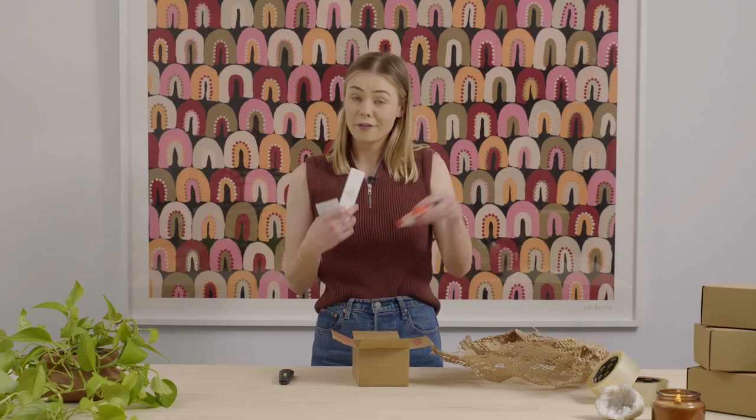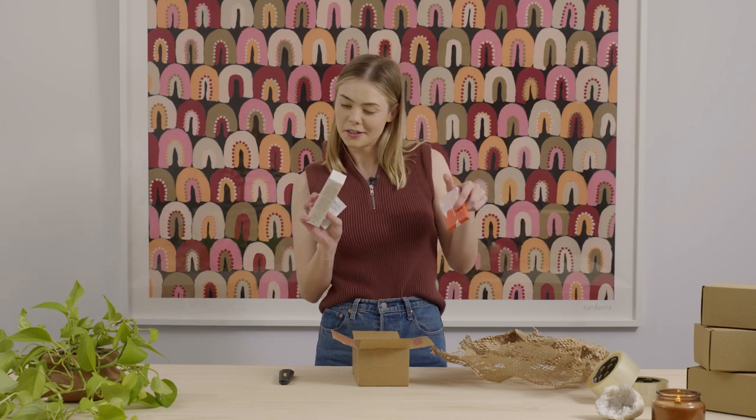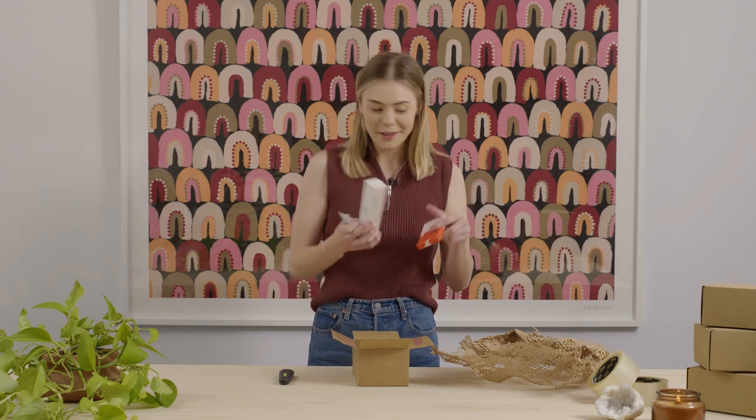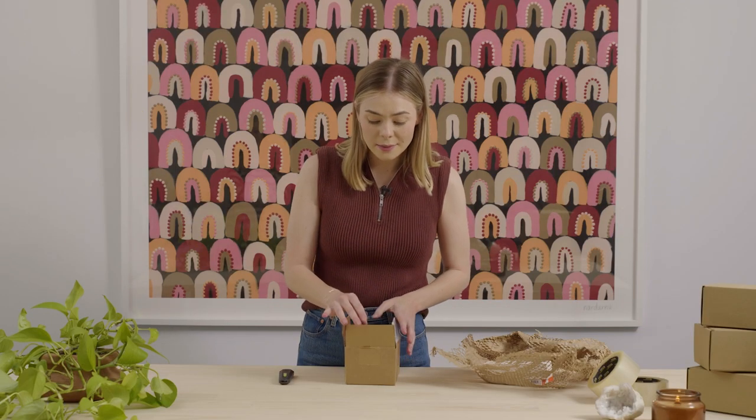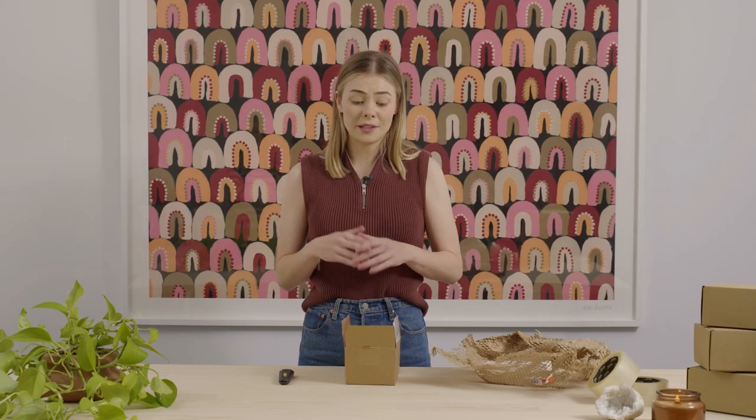I today am the lucky owner of a new eyeshadow palette and some nourishing hand cream. You might have also noticed that there is paper tape on the outside here. This is made from recycled materials, which means it's an awesome sustainable switch from that traditional plastic tape.